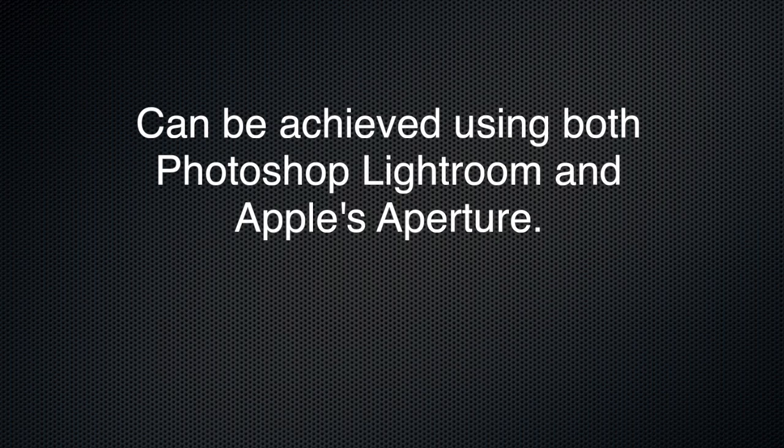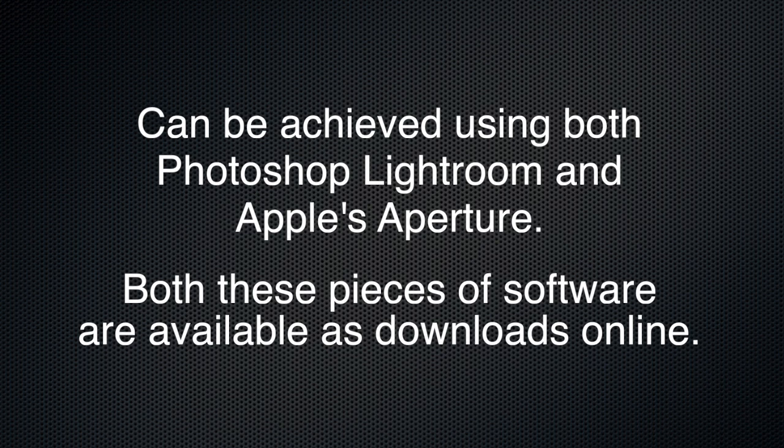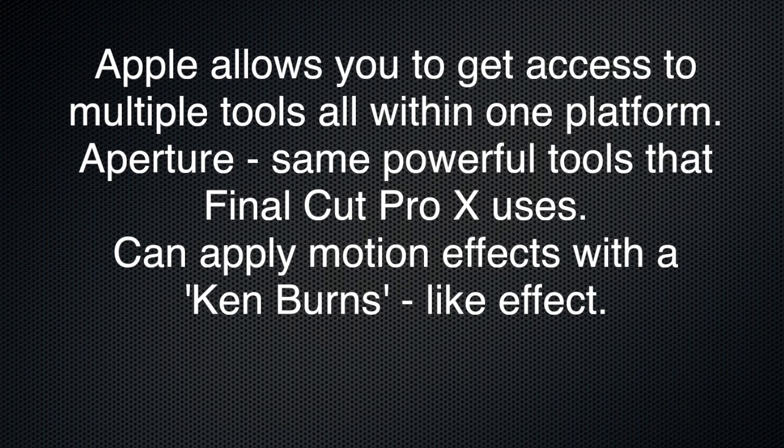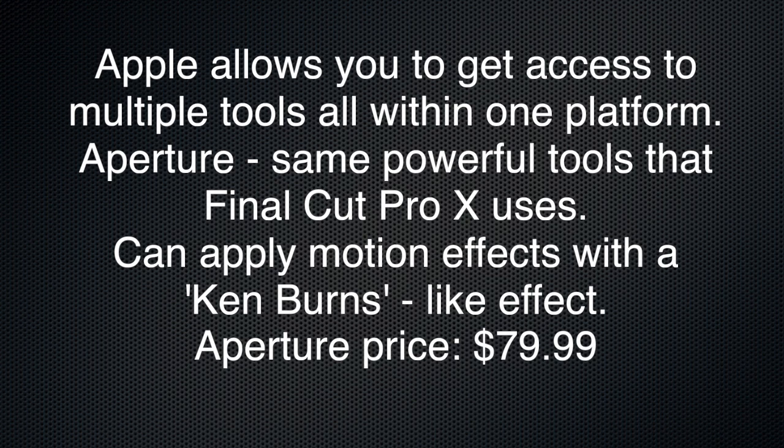This process that Anil refers to can be achieved using both Photoshop Lightroom and Apple's Aperture. Both pieces of software are available as downloads online. Apple allows you to access multiple tools all within one platform. When working in Aperture, you have the same powerful tools that Final Cut Pro X uses. You can apply motion effects to your pictures with a Ken Burns-like effect. Aperture is available for about $80 US.